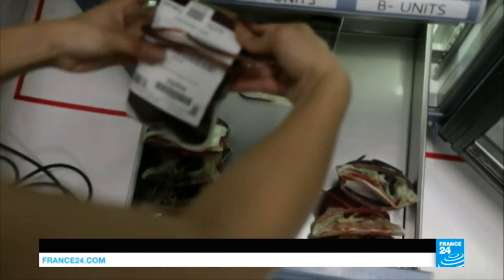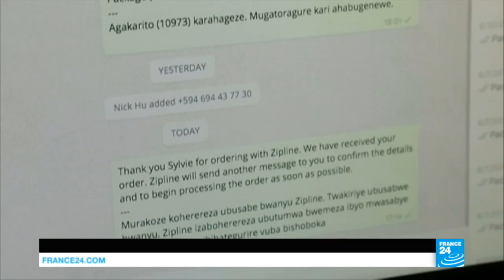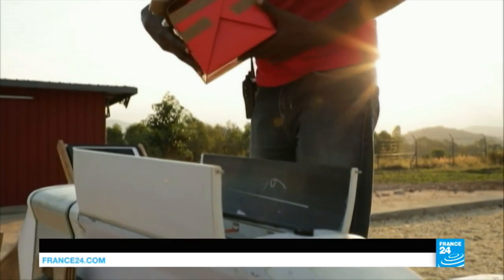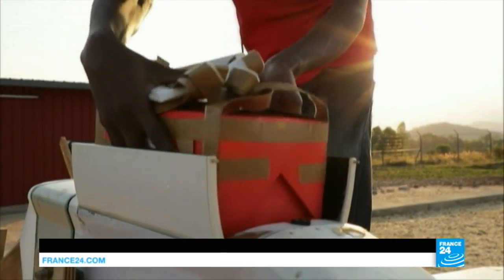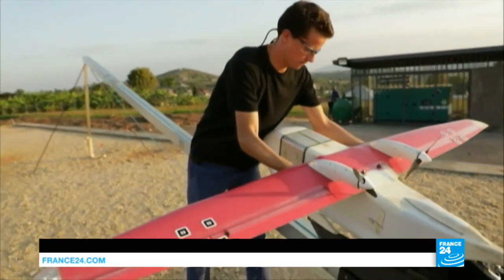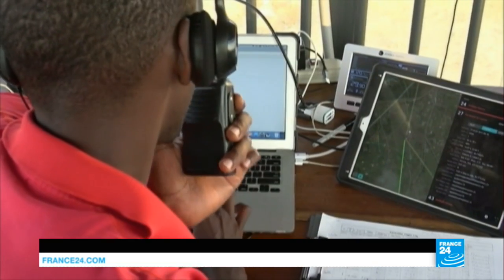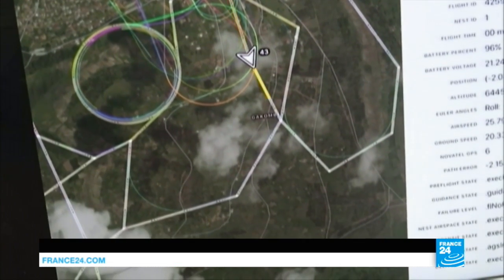Throughout the day, hospitals place orders by text or by phone. The orders are then placed inside the drone, designed by the California startup ZipLine. The drones are placed on a catapult and launched into the air. The flight path is already saved, so no need for pilots here.